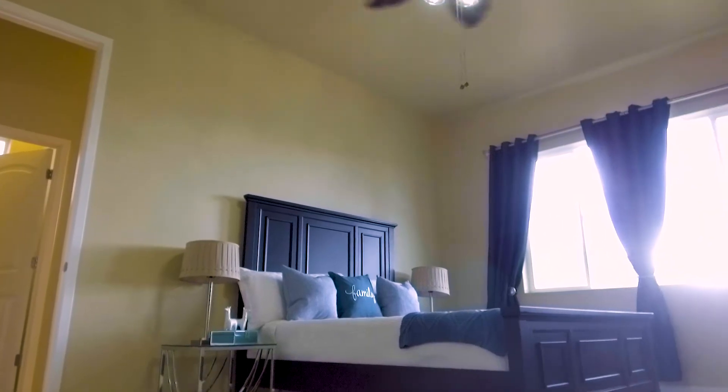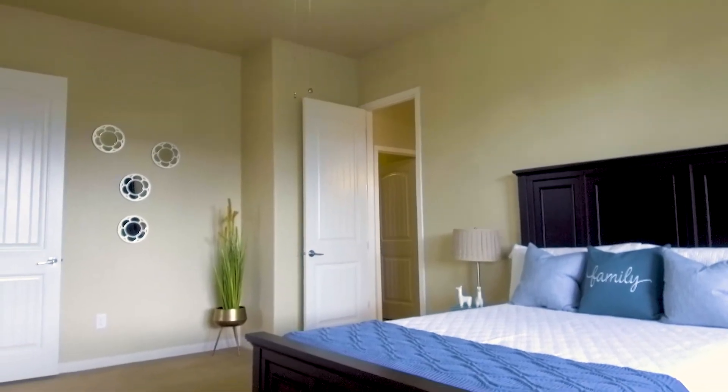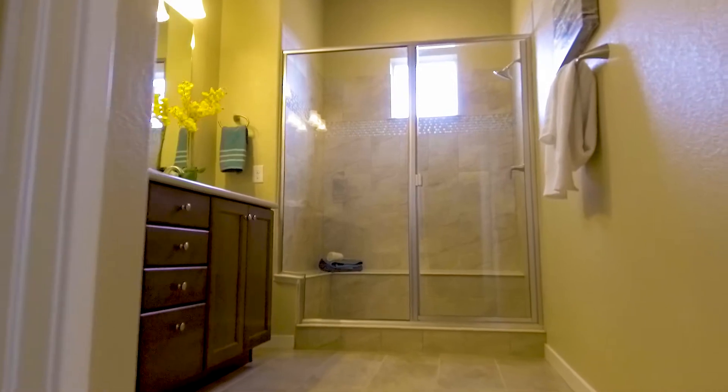Conveniently located right off the living room is the master bedroom, which is oversized and has lots of natural light and tremendous views from these oversized windows. You can easily fit a king-size bed in here, plus all of your other bedroom furniture. The master bath is something you'll really enjoy, and check out the size of the closet — it's almost like another bedroom.